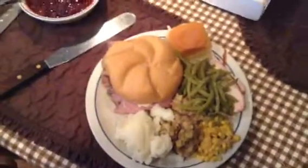This is my plate. I haven't even put the gravy on yet. I've got the turkey under there, the corn, everything — the whole thing is there. This is what Thanksgiving is about.